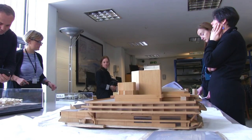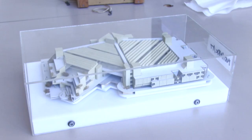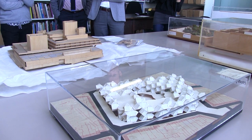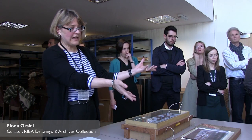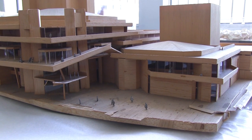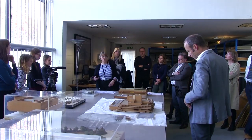I'm Charles Hind, Curator of the RIBA Drawings Collection. The Royal Institute of British Architects is the principal collector of architectural materials in this country. We have 350 or so models, which is probably the largest single collection in the country. This is a typical way that we have to store models that are not cased, so we have to soft wrap them. There may be lots of loose parts, and you have to make sure they don't come away from the main part of the model.